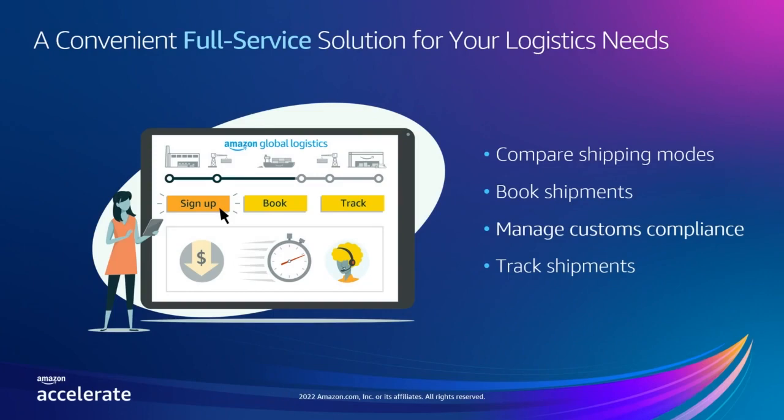We have the data and visibility to give you transparent estimated transit times that are based on actual performance data. Though the reliability of predicting transit times is affected by external market conditions, the estimated transit times shared with you by our system may also include data such as time spent in customs clearance in order to provide you with a more accurate picture of your supply chain. We work closely with FBA to develop insights to give you a more holistic picture of your supply chain from your manufacturer to your customer. Amazon Global Logistics is a full-service and convenient solution — you can easily compare shipping modes, transit times, book shipments, make payments, and track your shipments all in one place, including customs clearance. Plus, our customer support team is standing by and ready to answer any questions you may have.